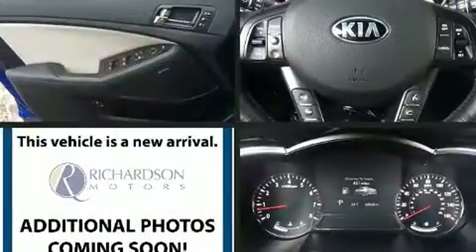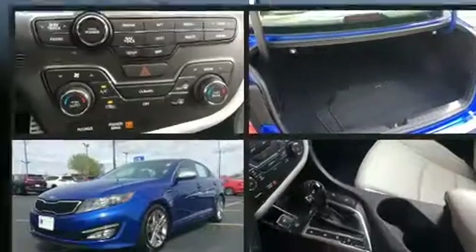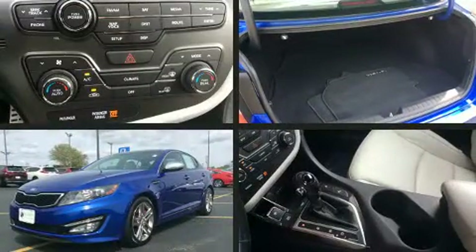Here's a great deal on a 2013 Kia Optima. This four-door, five-passenger sedan just recently passed the 60,000 mile mark.